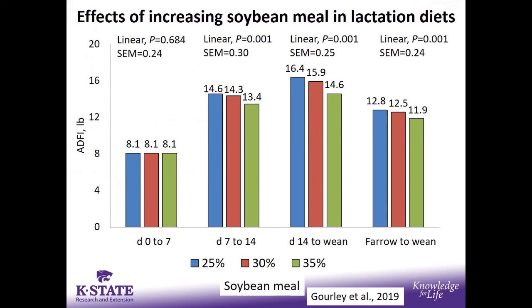Moving to studies conducted here at K-State — we looked at titrating soybean meal levels. There's industry information suggesting feeding too high a soybean meal level will negatively influence feed intake, but not much data to support it. We fed 500, 600, or 700 pounds of soybean meal per ton in lactation diets. Looking at feed intake from day 0–7, 7–14, 14–wean, and fair-to-wean — as we increased soybean meal concentration, we saw a reduction in lactation feed intake. Pigs don't like the taste of too much bean meal, and this is seen in nursery pigs as well. Keeping below 600 pounds of bean meal in lactation diets is probably a good standard.